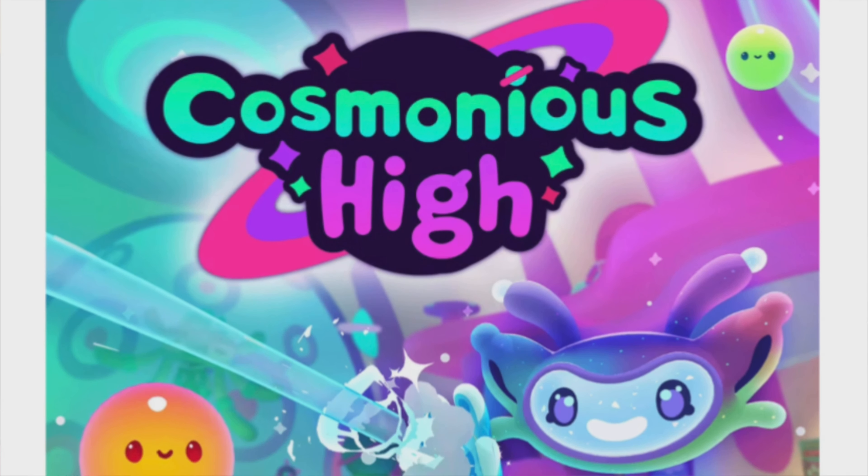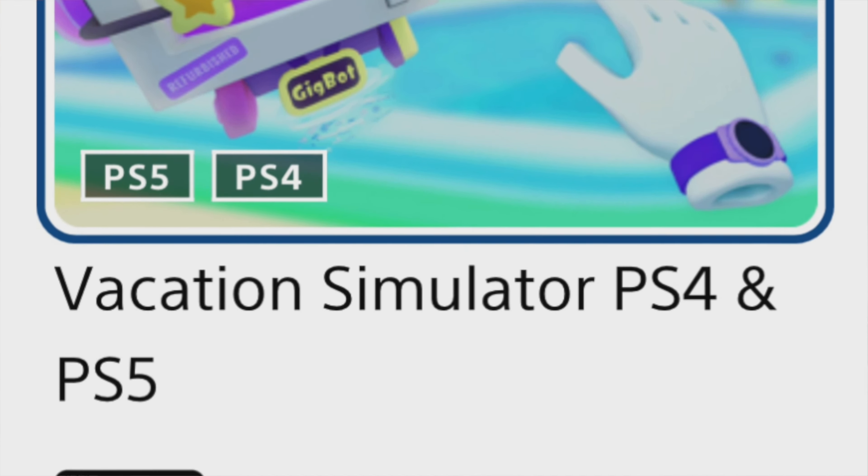We have two more games to talk about — both of them I have no interest in getting, but most of you probably will, as these are very popular titles. The first is Cosmonious High by Alchemy Labs, who also did Job Simulator and Vacation Simulator. Cosmonious High is like the next-gen Job Simulator from what I understand, which is why I have no interest. The trailers look beautiful and vibrant. Please, somebody in the comments — is this another version of Job Simulator where I'm doing task after task, or is it more than a beginner VR experience? This game is normally $40, at 25% off making it $29.99. There's also some sort of visual and accessibility update to the game I see on the thumbnail that wasn't there when the game launched.